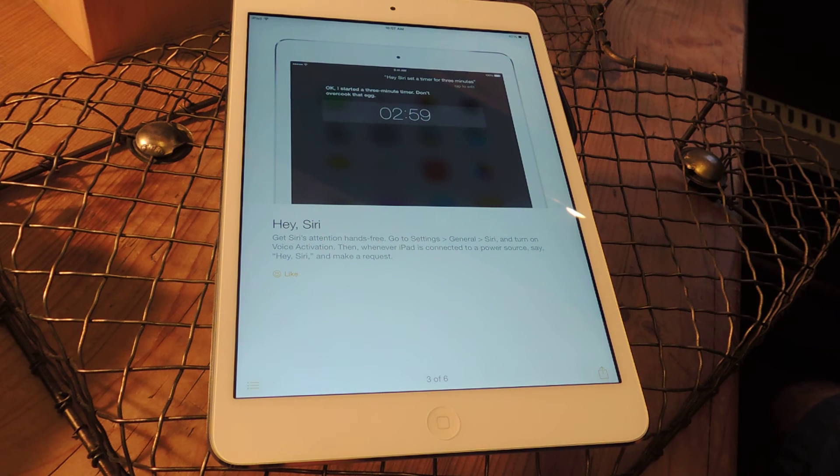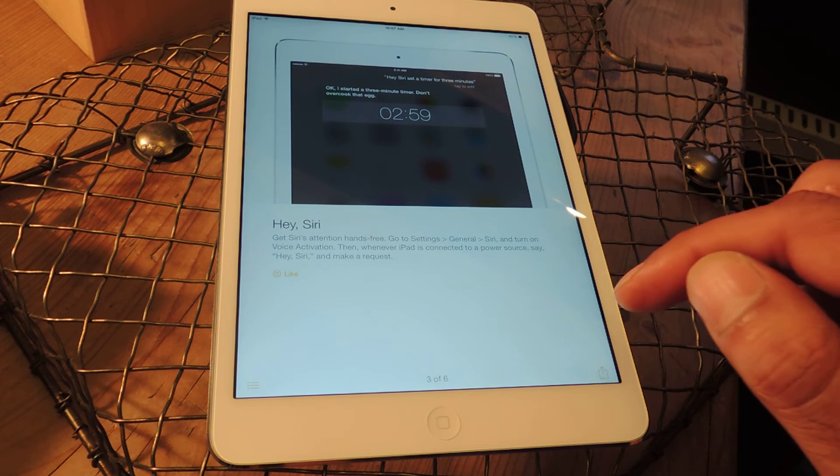Swiping again to the left, this one introduces the Hey Siri hot word functionality. We've covered this before — it was actually present through the first beta of iOS 8. Basically this allows you to use "Hey Siri" as a hot word when your screen is on, or also when your device is plugged in and the screen is off. It's similar to what Google is trying to do with Google Now, and if you use Siri, this will probably be pretty helpful in quickly calling up the voice assistant.